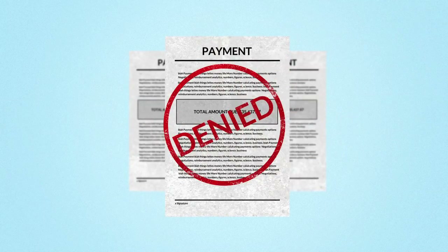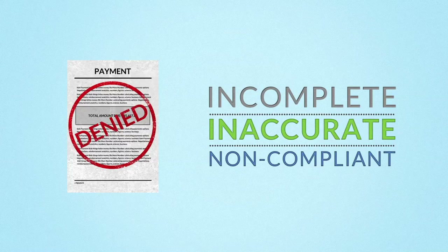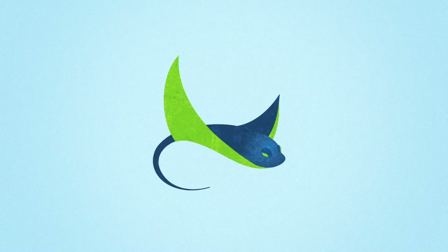Considering payments are often denied because documentation is incomplete, inaccurate, or non-compliant, a lot of money gets left on the table. Stingray can put the missing puzzle pieces together for you. Here's how.